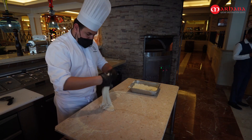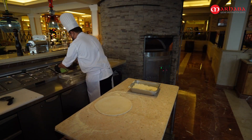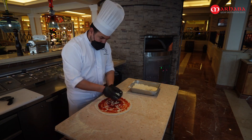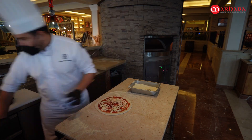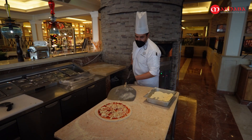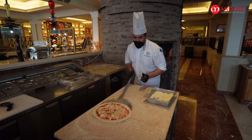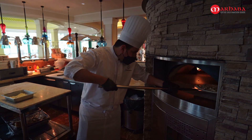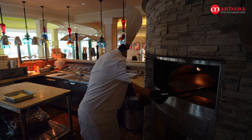Now on to the first of two Sheraton Doha restaurants I want to tell you about. This is La Veranda, and you have almost certainly guessed by now that it's an Italian restaurant. I'm here to tell you about its business lunch that can be yours for just 115 riyals per person, but I got totally distracted by this pizza and decided to show you this instead.